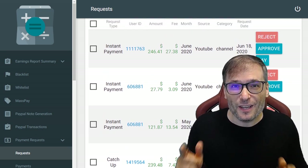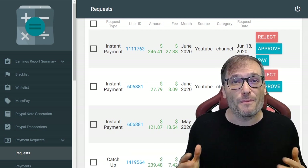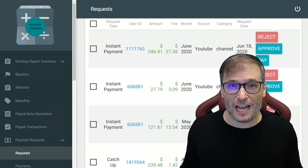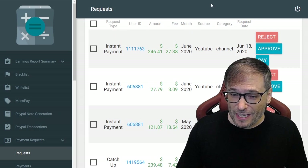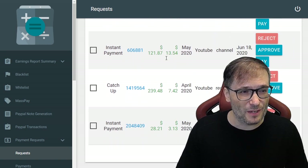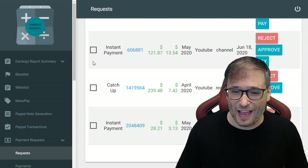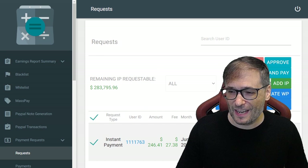What are instant payments? That's where you can withdraw money even before YouTube pays us, from your estimated YouTube analytics. Just go to your Shiny Freedom Dashboard, click Earnings, and then issue an instant payment. The system will tell you exactly how much you can withdraw early. So these users are withdrawing $246, $27, $121, $239, and there's another catch-up here for $239.